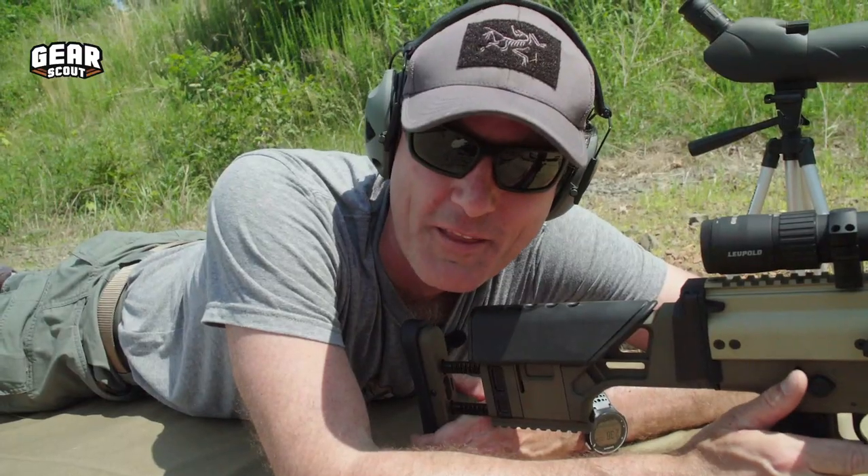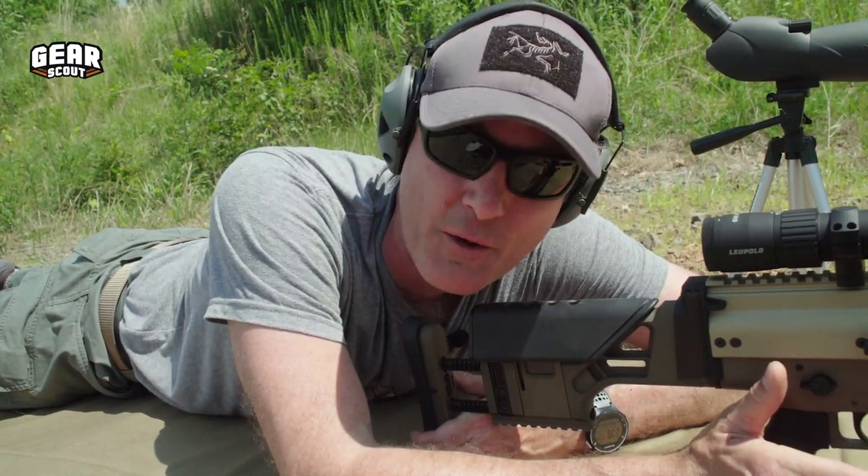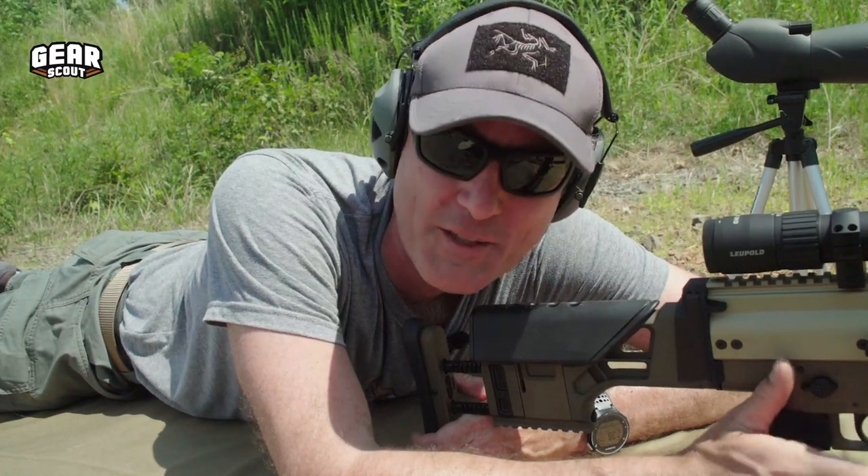Thanks for watching the Down Low with Gear Scout. Let us know what you think about the Mark 20s and about the other videos we've got going on down in the comments below. Stay tuned for more.